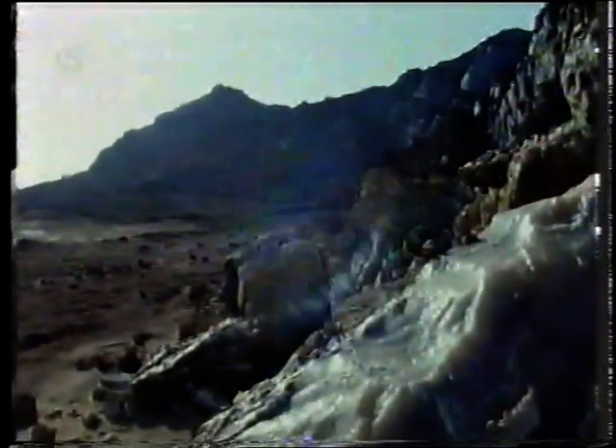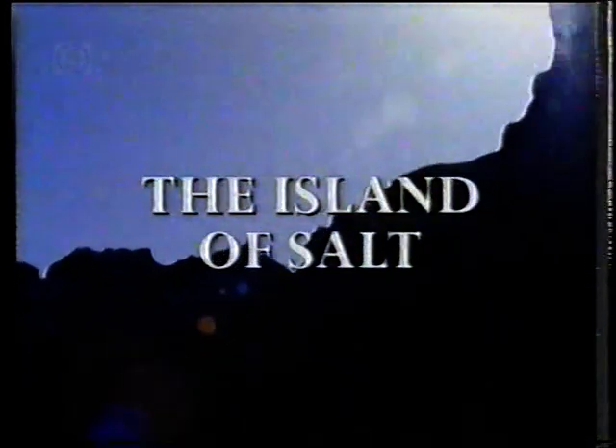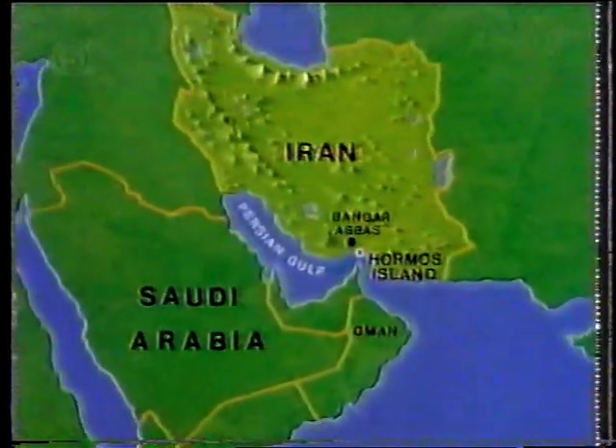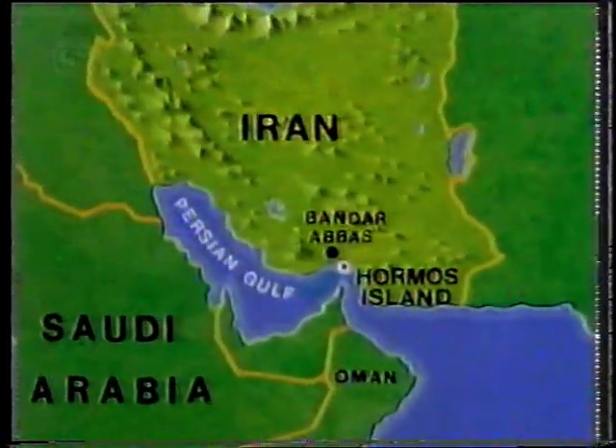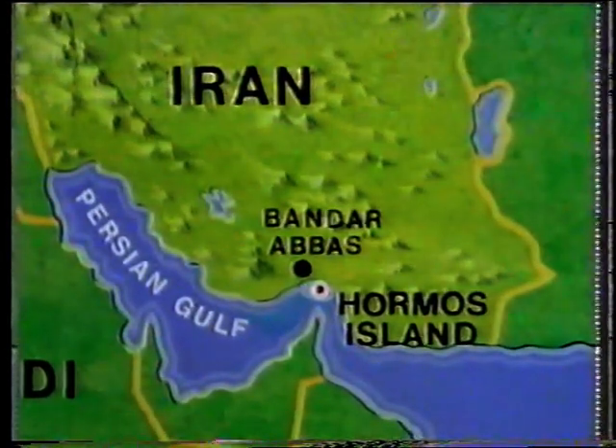Hormuz is made almost entirely of salt. The island lies about 10 kilometres off the Iranian mainland, at the mouth of the Persian Gulf. Almost circular in shape, it's about 8 kilometres in diameter, rising to 200 metres at its highest point.